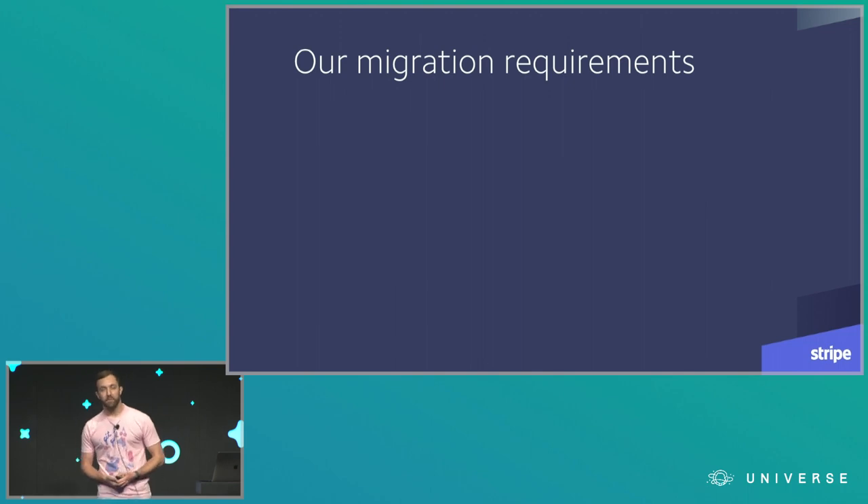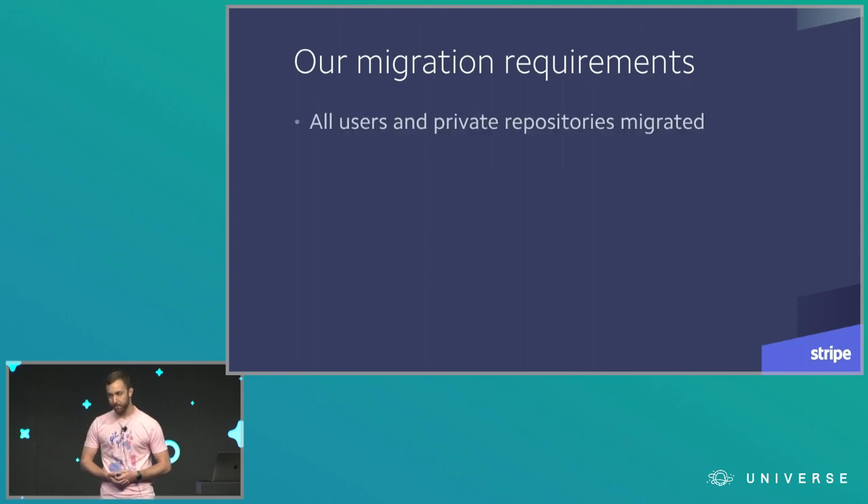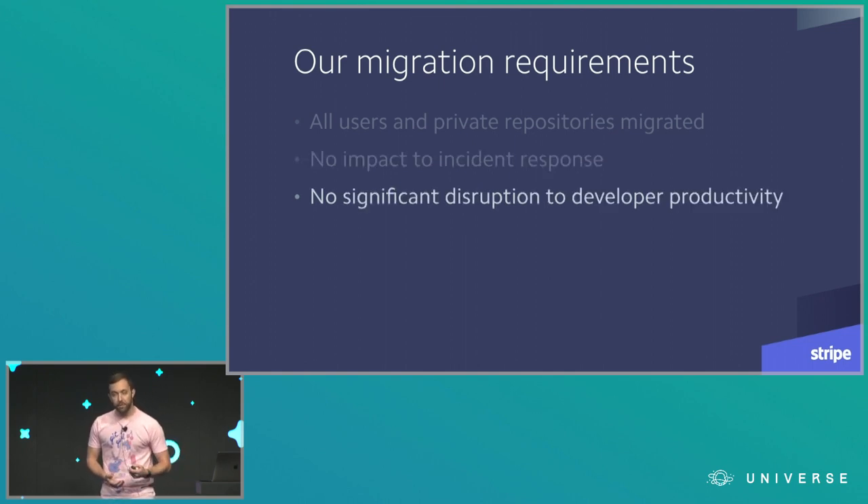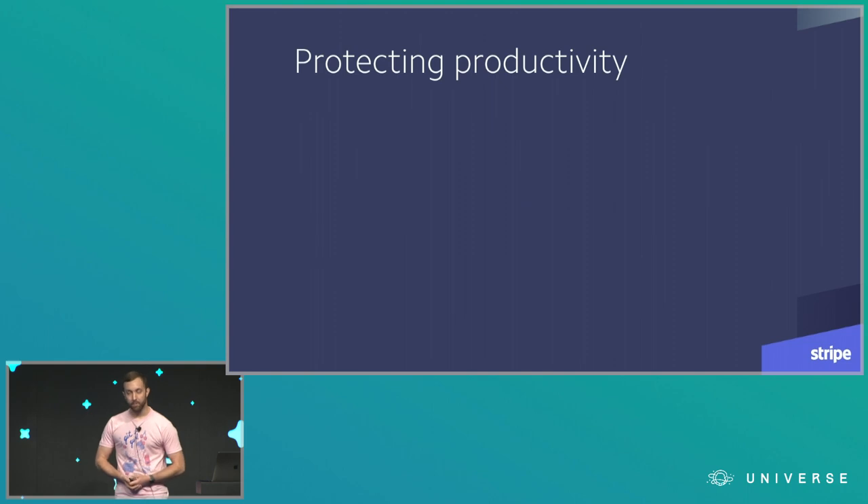We kicked off this project by defining our requirements — the things that would have to be true for us to consider this project a success. We wanted to move all of our users and all of our private repositories over to GitHub Enterprise. We didn't want to impact incident response in any way, because at any point in the migration process some unrelated production incident could occur and we couldn't say, 'Sorry, you can't deal with this production incident because we're working on GitHub.' That just wasn't an option for us. And we didn't want to disrupt developer productivity either, during or after the migration.